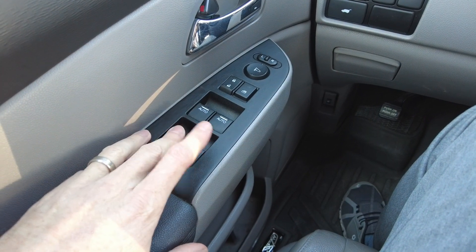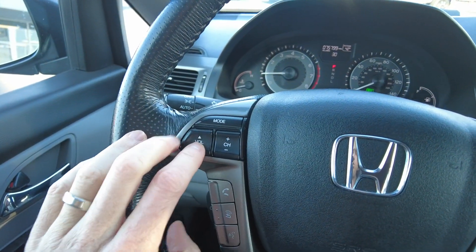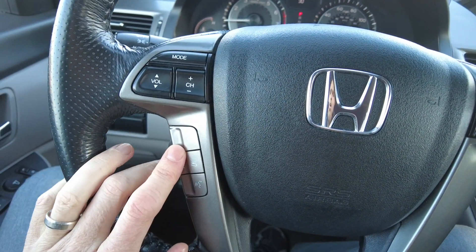There are second-row windows that go up and down, which is nice to have in a minivan — it's kind of a newer feature, not all of them used to do that. Then you have volume control, channel and mode for your radio, cruise control, and hands-free connectivity for your phone.